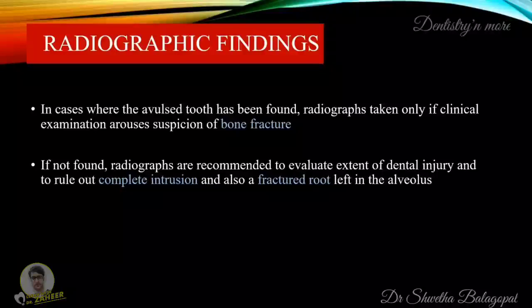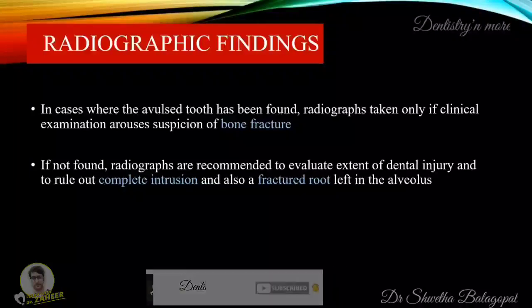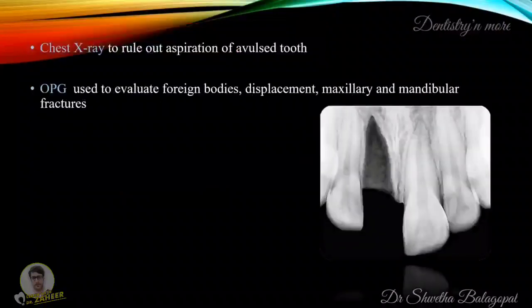In cases where the avulsed tooth has been found, radiographs are taken only if clinical examination arouses suspicion of bone fracture. If not found, radiographs are recommended to evaluate the extent of dental injury, to rule out complete intrusion, and also a fractured root left in the alveolus. Chest x-rays are taken to rule out aspiration of the avulsed tooth. OPG is used to evaluate foreign bodies, displacement, and maxillary and mandibular fractures.